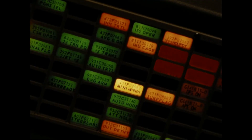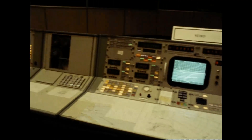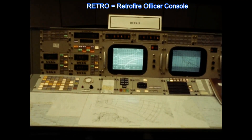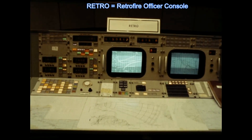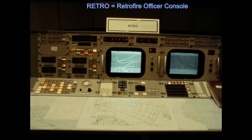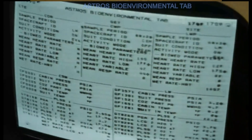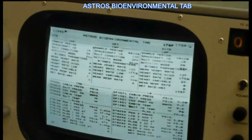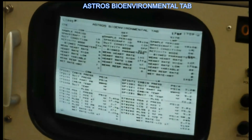During NASA missions, over 1,500 elements of telemetry data flowed into the center simultaneously. Telemetry included measurements of the astronauts' vital signs, spacecraft instrumentation readouts, flight data measurements, and other information. This screen display shows cabin pressure and temperature, astronaut suit pressure, heart rate, and many other factors.